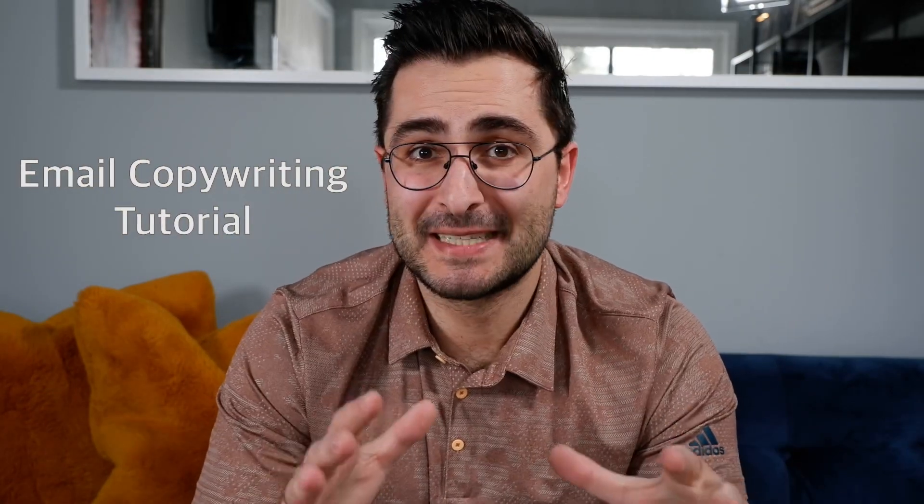So, email copywriting tutorial time. In this video, I'm going to outline the steps I take from gathering information from my clients to completing the work to delivering the work to them. If you want to make money as a copywriter selling sales and marketing emails on Fiverr, this tutorial should just be the starting point. After watching, you need to practice, improve your craft, and become the best copywriter you can be.